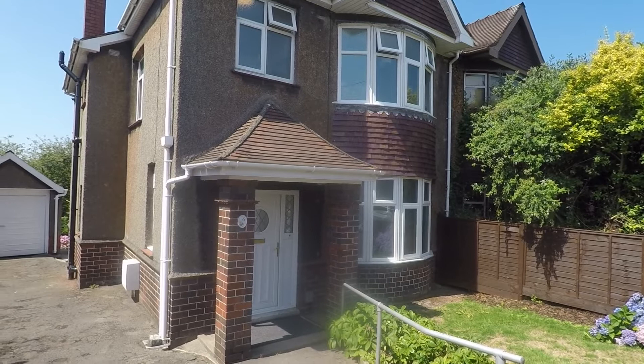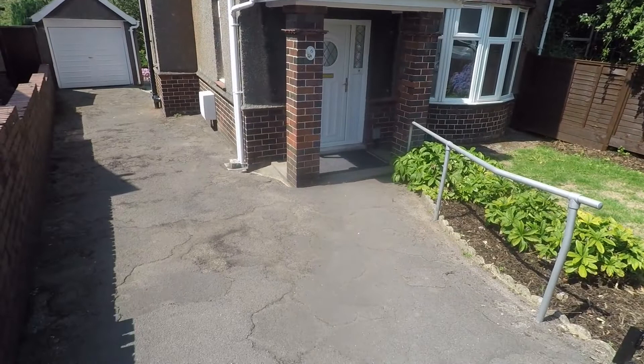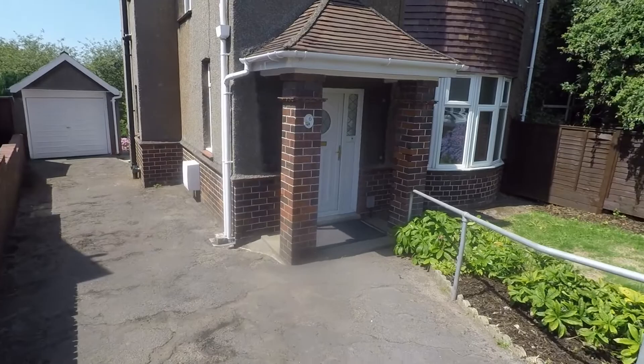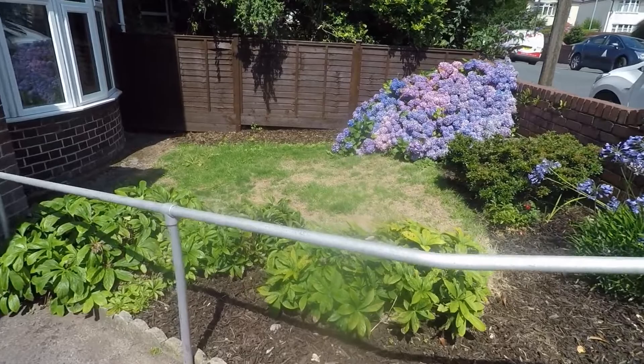Welcome to this Pinkman video tour of this three bedroom semi-detached property situated on Merlin Crescent in Newport. Starting outside the front of the property, you have a large driveway leading down to a single garage with side access out onto the rear garden. The driveway is gated with a wall along the front and is located on a popular residential street. There is also a front lawn area with some different plants and topiary.